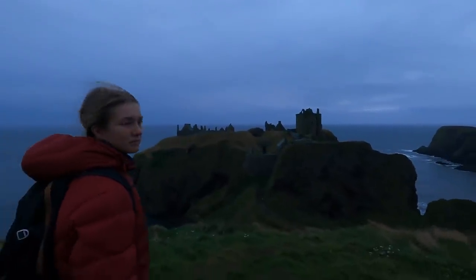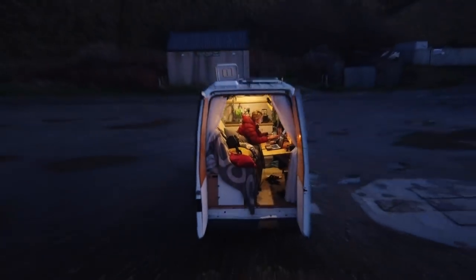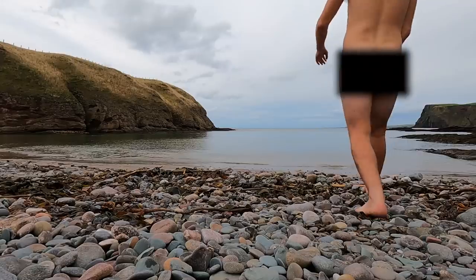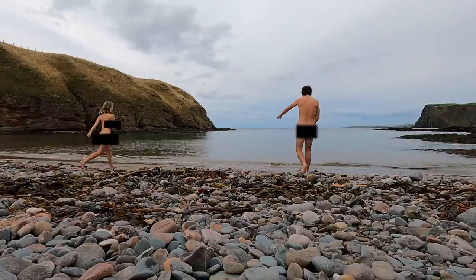This week we are traveling up the east coast of Scotland. We discover some of the best spots it has to offer, we go skinny dipping in the North Sea, and we meet up with some of Tom's old uni mates.